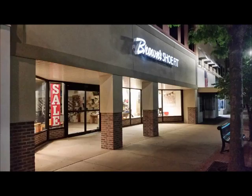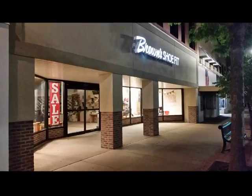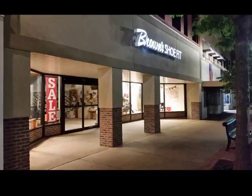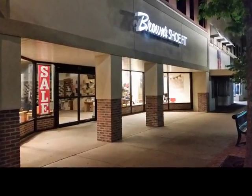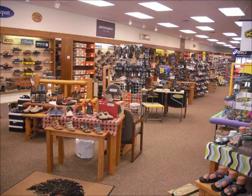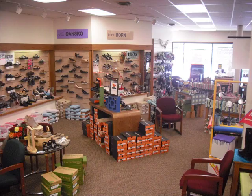Hi folks, this is Jeff Schaefer, manager and owner of Brown Shoe Fit in Garden City, Kansas. I'd like to welcome you to the first Shoes Day. For those of you not familiar with our store, we are a small independent shoe store located at 314 North Main in Garden City, Kansas. We've been here since 1999, and we specialize in comfort family footwear.